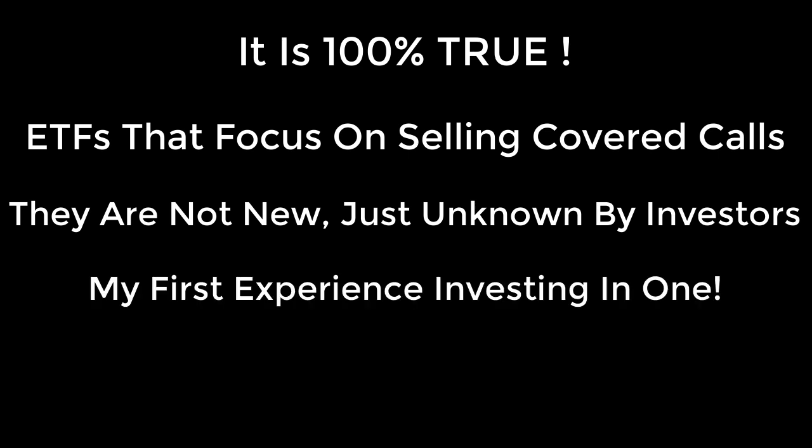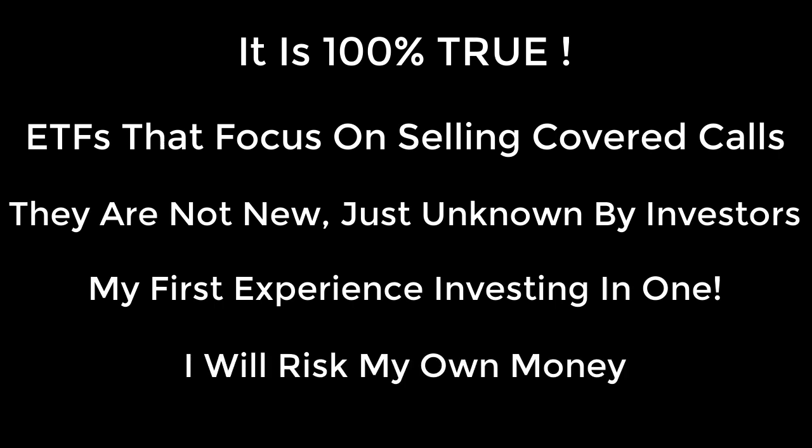Now for me personally, I've never invested in one, so this is going to be my first experience. And it's better that I use my money instead of you using yours. So don't take the risk — I'll do it for you. I decided to put one of these to the test and see how it performs after 30 days.